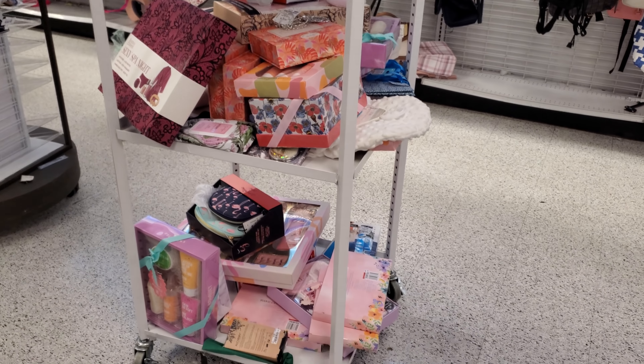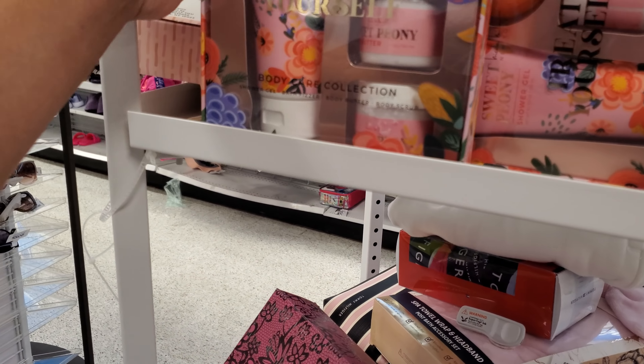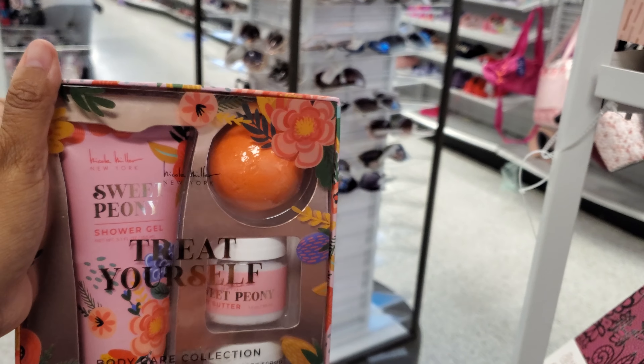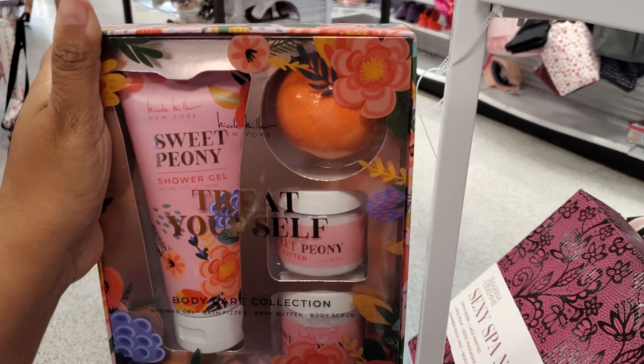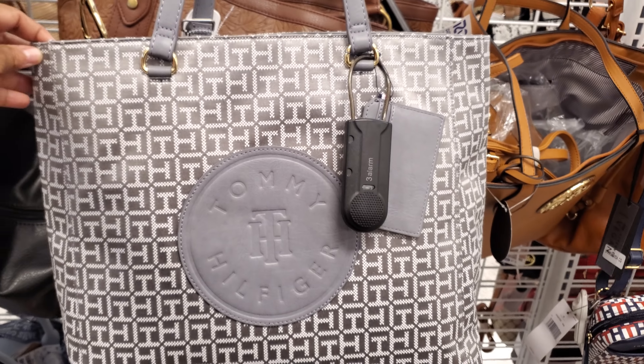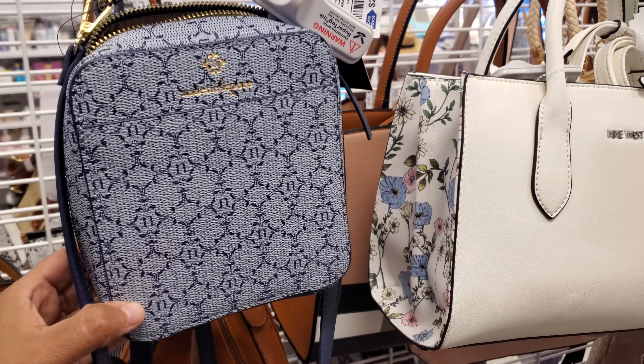All I'm finding is the spa stuff, so I guess that's their Mother's Day. What is this one? It looks like you get a bath bomb, shower gel, and shea butter. This is only $8. $30 for this Tommy tote. Look at this little mini Nanette Lepore for $21.